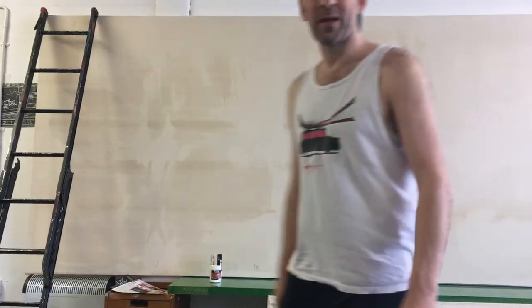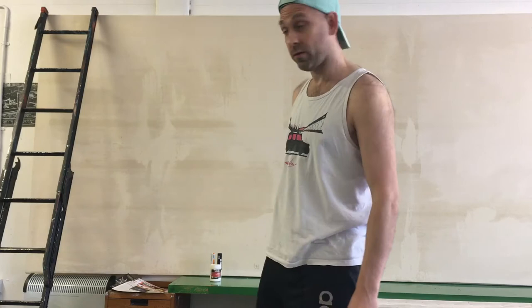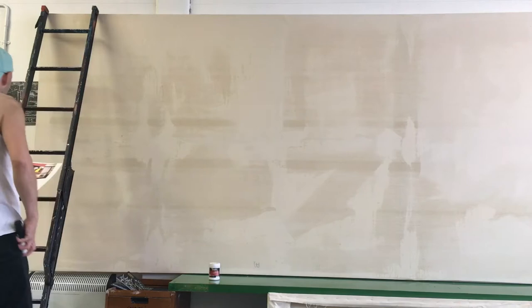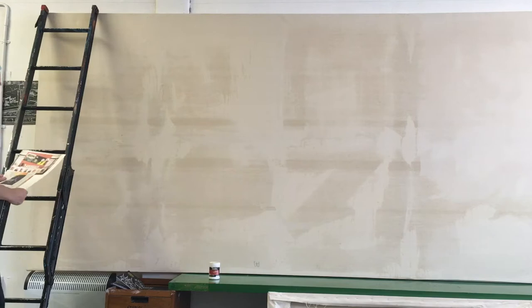Hello people, welcome to Studio Jess. It's Wednesday the 14th of October 2020 and I'm starting Horrific 2 — a follow up to Horrific that I painted in the Hackney Wick studio during 2002. I did a solo show at the Dragon Ball this week in 2002 called Horrific Paintings. So here we go, Horrific 2.